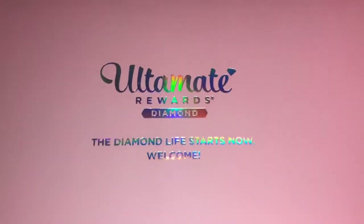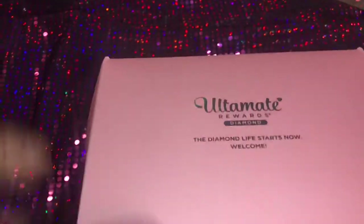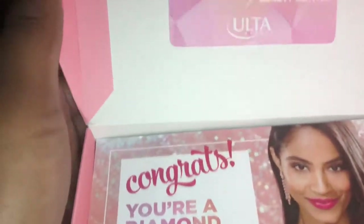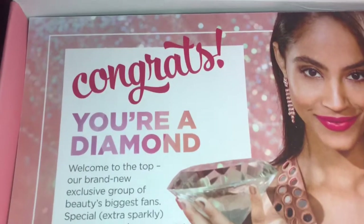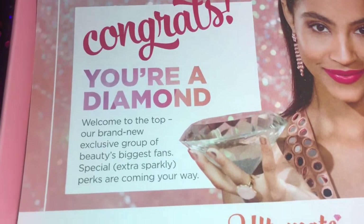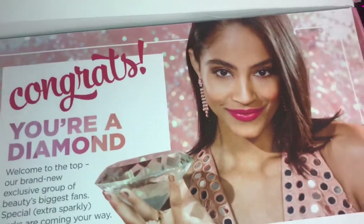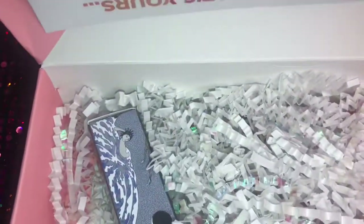I am now a Diamond Rewards member. If you know anything about Ulta's rewards, they've got the best rewards program, and I'm actually going to do a video about how to cheat the system. With the Diamond Rewards thing, they give you $25 off your next beauty service, which I do get my hair done at Ulta sometimes. Of course you guys spend $1,200 in the calendar year, and I'm kind of sick with myself that I've actually spent that much.